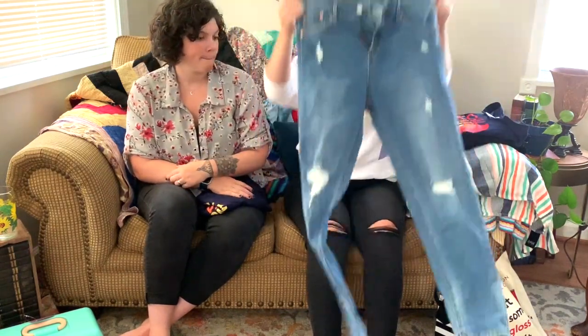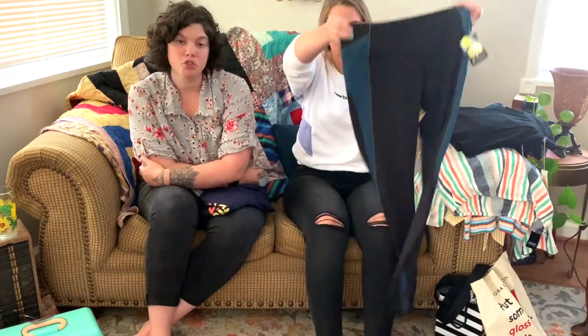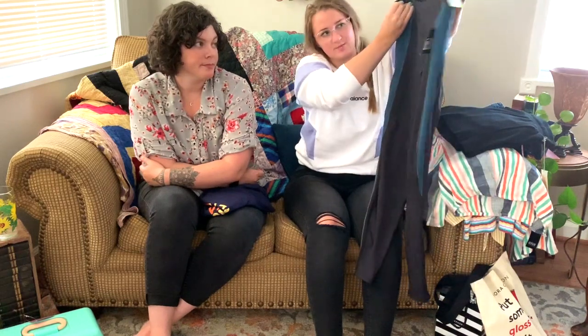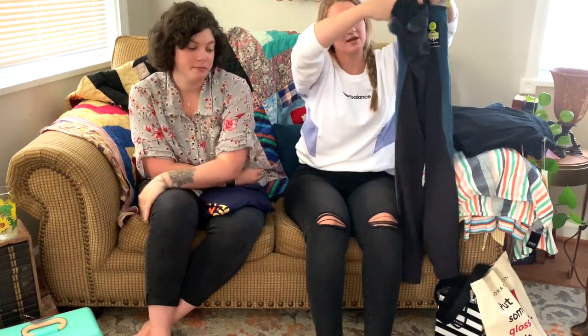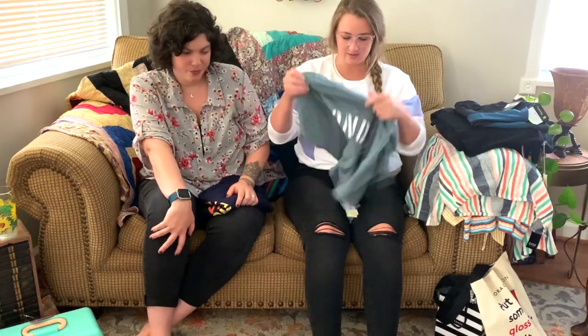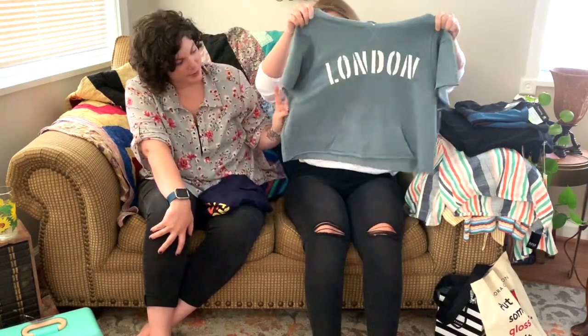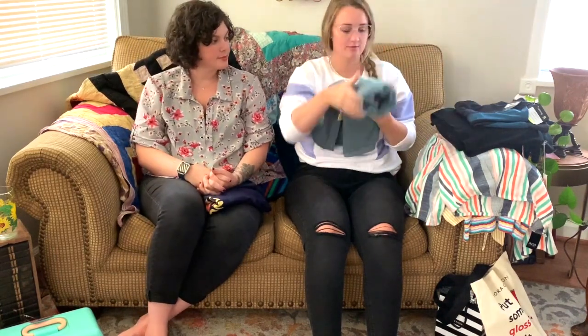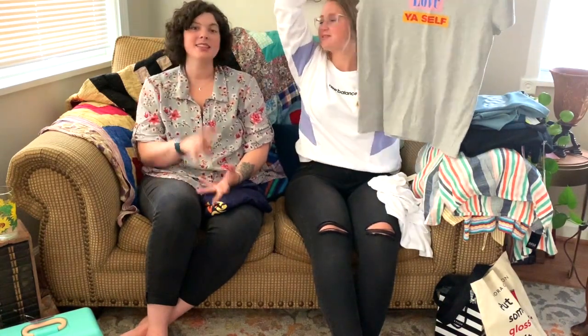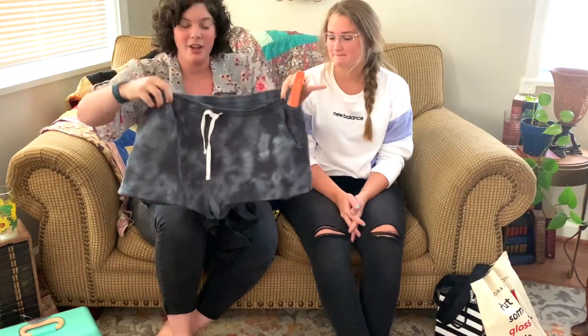I got these little Champion shorts from Target — they're great. If you watched our other video you can see they passed the squat test, and they have two pockets on each side. I also got this fun little cropped London sweatshirt. I just needed some clothes, y'all — I should be set for another two years. I loved this shirt — it says 'Love Yourself.'